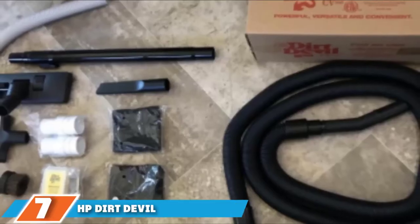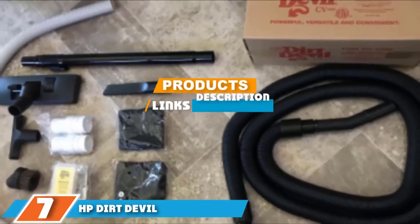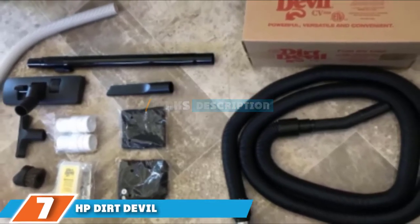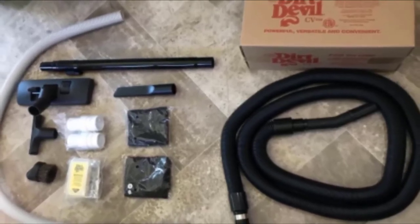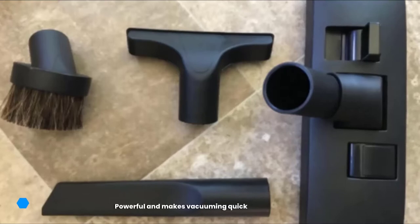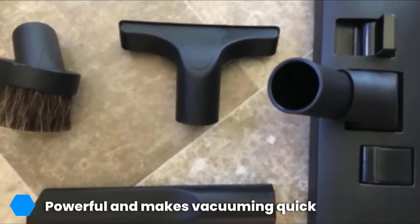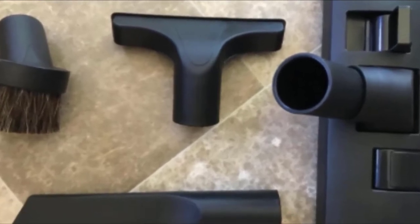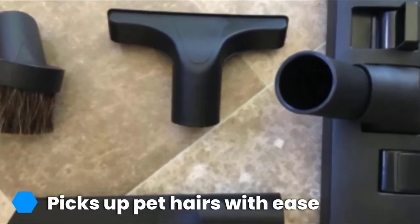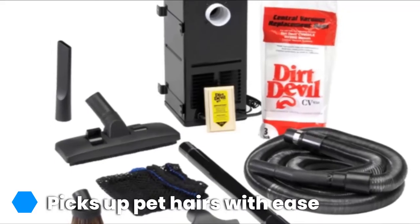At the 7th position of our list, we have HP Dirt Devil's Central Vacuum System. Tailor-made for life in an RV, the Dirt Devil has HEPA bag filtration to cut down on allergens in your environment. It has an impressive flow rate of 100 cubic feet per minute. It is very powerful and made from tough metal, so it's durable. It is designed to be fixed to the wall and comes with everything needed. Cleaning accessories include a 10-inch rug floor tool, an upholstery tool, and a dusting brush.